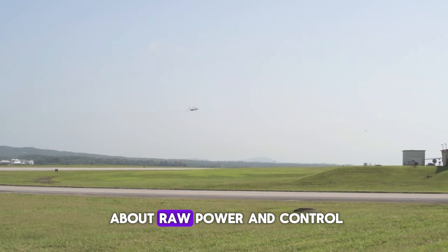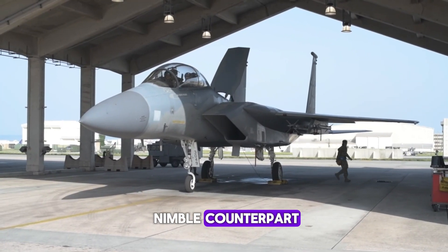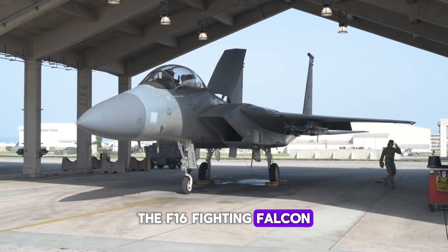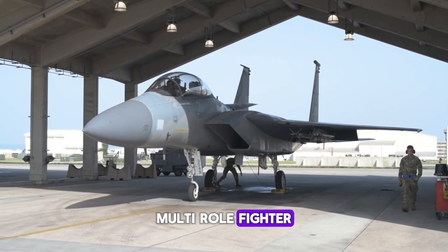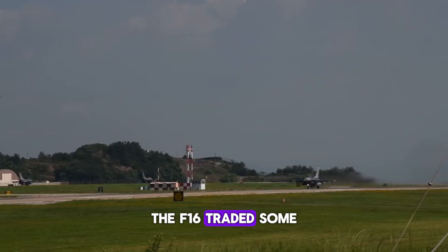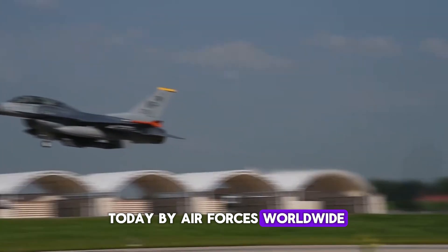The F-15 is all about raw power and control, but then came its nimble counterpart, the F-16 Fighting Falcon. Designed as a lightweight, single-engine, multi-role fighter, the F-16 traded some power for agility and cost-effectiveness. It's still widely used today by air forces worldwide.